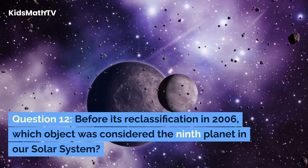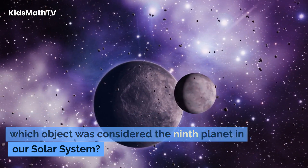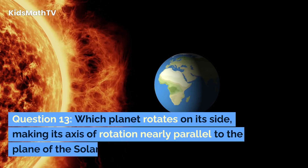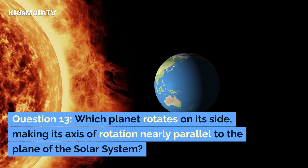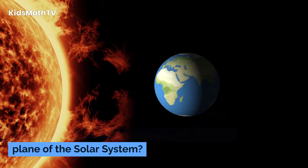Question 12. Before its reclassification in 2006, which object was considered the ninth planet in our solar system? Question 13. Which planet rotates on its side,